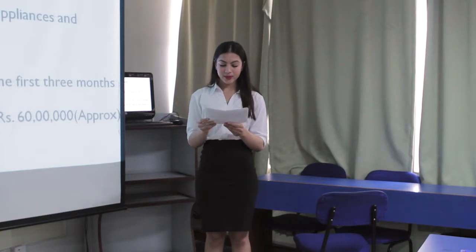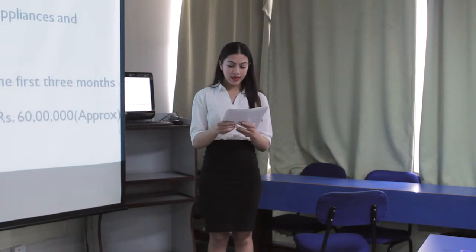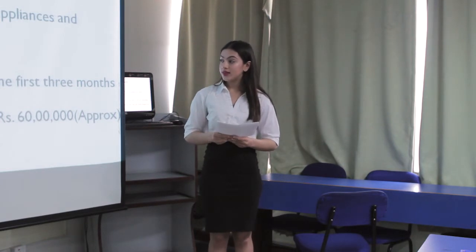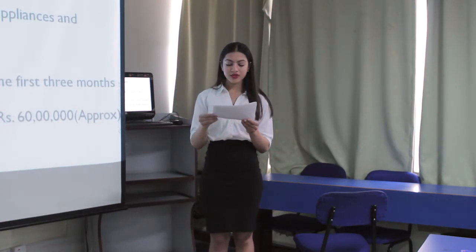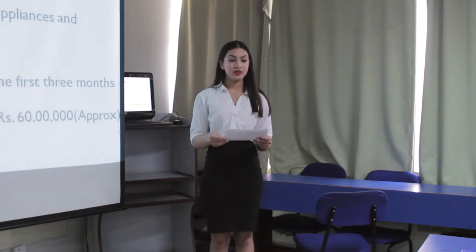Startup expenses — costs incurred before the business starts running — include the food truck, interior, generator, coffee machine, appliances and equipment, legal expenses, technological expenses, startup operations for the first few months, and fire suppression. The total startup expenses are estimated to be approximately 60 lakhs, including the vehicle.